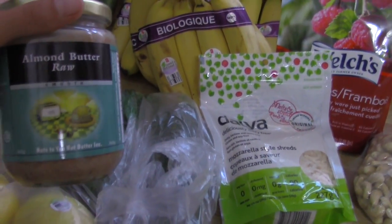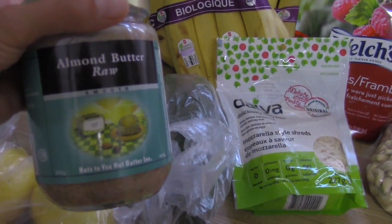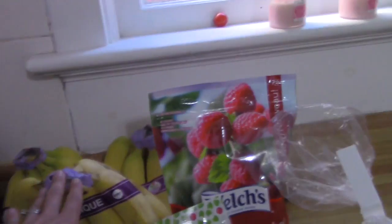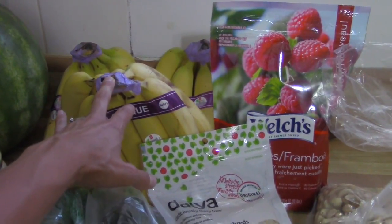I have this raw almond butter. If you follow me on Instagram, you'll know — especially when we were on our family vacation at the cottage — I loved having this with apple slices for breakfast. I also have three bunches of organic bananas for smoothies and snacking.